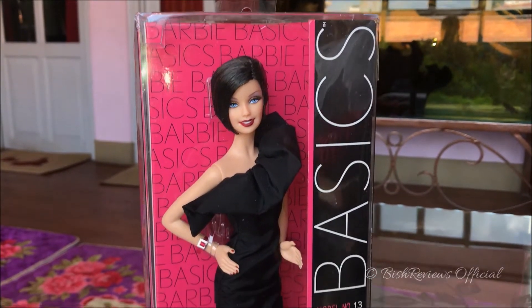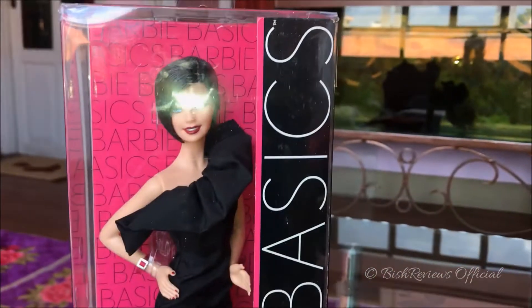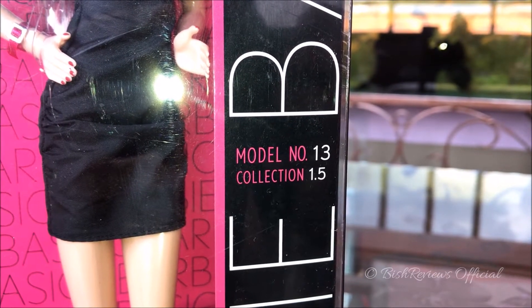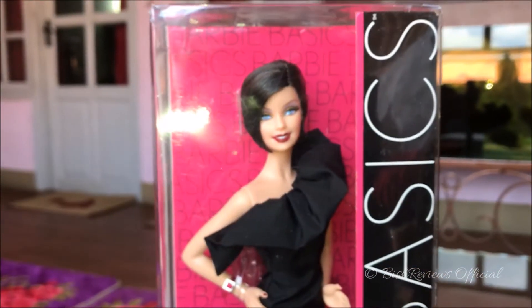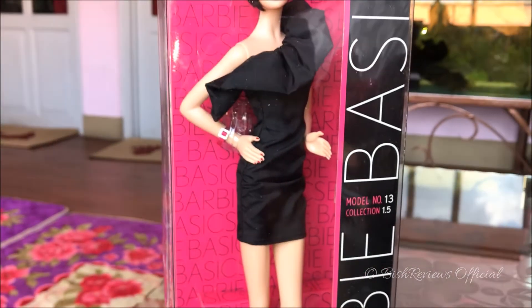Like every other Barbie Basics Collection 1 doll, she has the totally transparent box with pink accents and black. On this side we have a black piece with a pink line that says 'Barbie Basics,' totally captioned, and in the middle it says 'Model Number 13, Collection 1.5.' Down here it says 'Barbie Collector Black Label,' and inside is this gorgeous-looking Barbie doll in front of a pink background with 'Barbie Basics' written all over it.